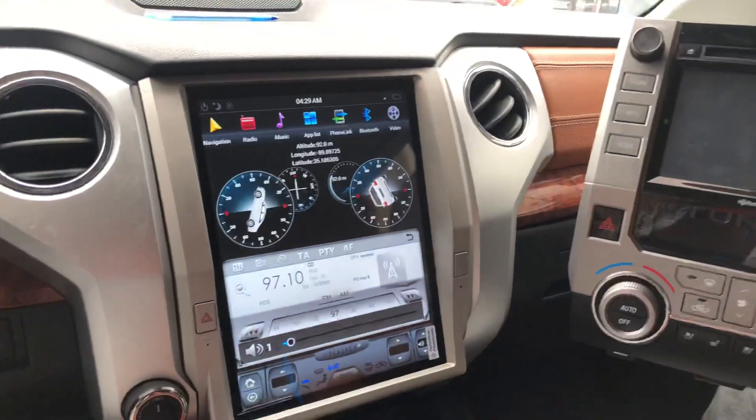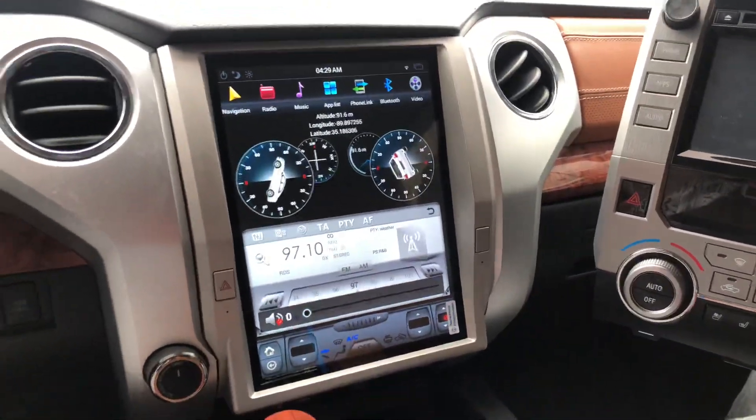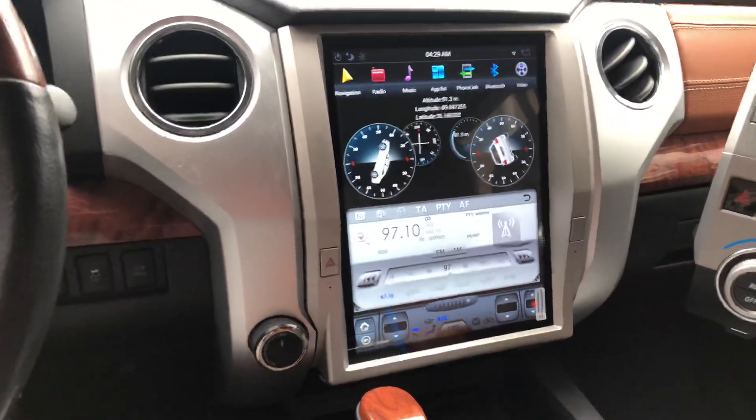Hey everybody, this is Moe in Memphis, Tennessee with 901 Sounds. Today we installed the Tesla tablet in a 2013 Toyota Tundra.